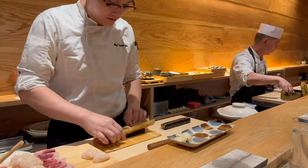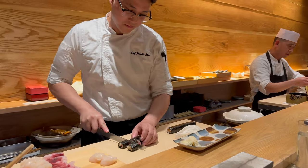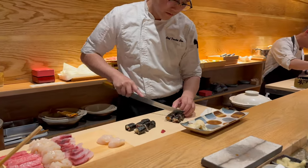The sushi courses are well spaced apart — about three to five minutes in between courses. In between these courses, the chefs are always doing something and preparing for the next course or for the next customers.